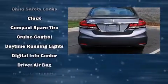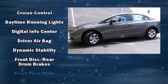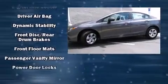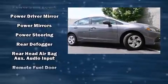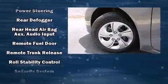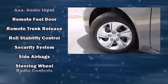Honda ensures the safety and security of its passengers with equipment such as dual front impact airbags with occupant sensing airbag, front side impact airbags, traction control, brake assist, a panic alarm, and ABS brakes.